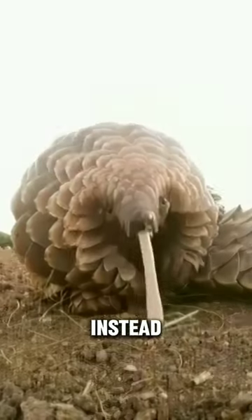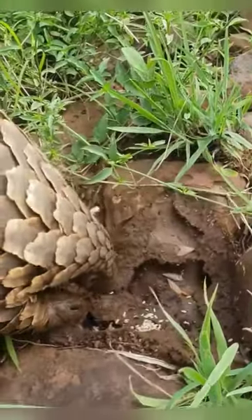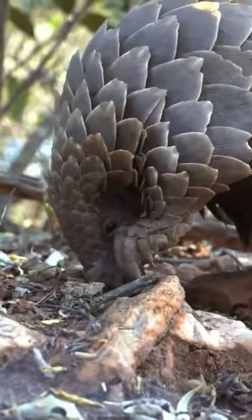Pangolins are toothless. Instead, they have 40-centimeter-long, sticky, and thin tongues like anteaters. Pangolins have poor eyesight but they have excellent hearing and smell. They rely on their hearing and smell to find food and avoid predators.